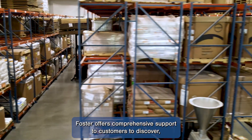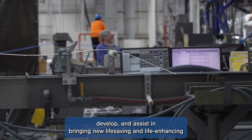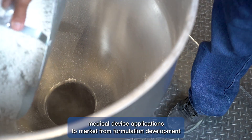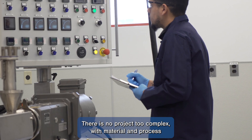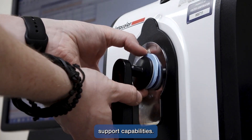Foster offers comprehensive support to customers to discover, develop, and assist in bringing new life-saving and life-enhancing medical device applications to market, from formulation development through production. There is no project too complex, with material and process development, analytical testing, and regulatory support capabilities.